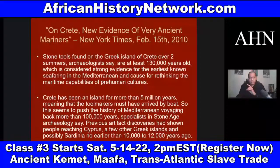This is considered strong evidence for the earliest known seafaring in the Mediterranean. Now Crete has been an island for more than 5 million years, meaning the tool makers must have arrived by boat — 130,000 years ago. And one of the things Dr. David Imhotep deals with is how we were sailing 130,000 years ago.